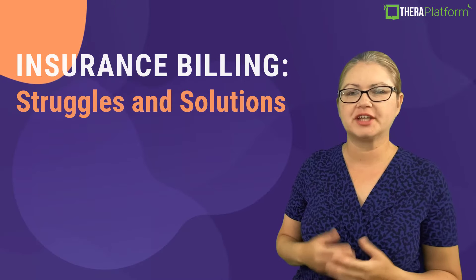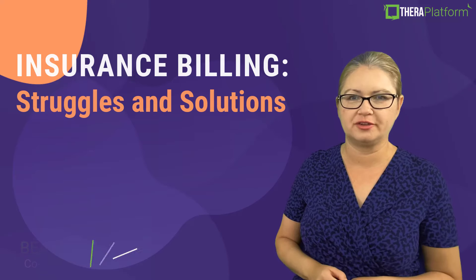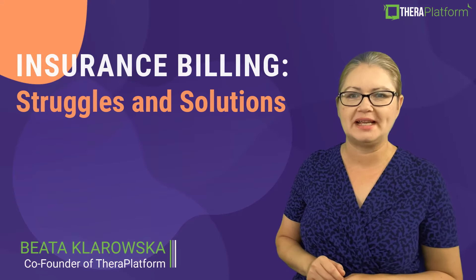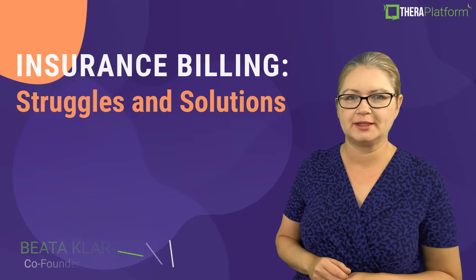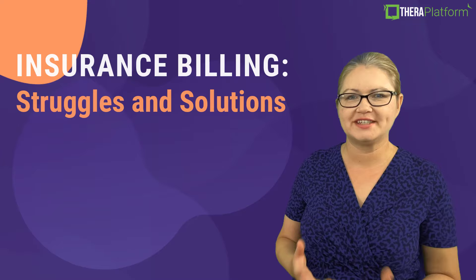Insurance billing is complicated and time-consuming, but there are solutions. Today I will review common insurance billing pain points and how Theta Platform can help you solve them in your private practice. Let's dive in.